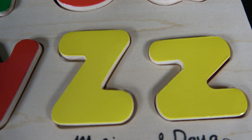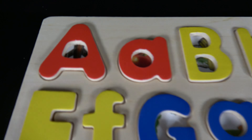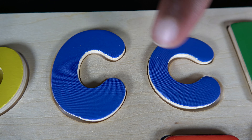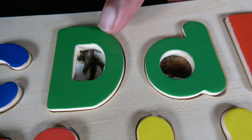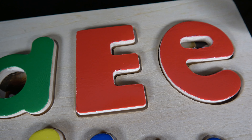Wow, we have learned letters A to Z. We will make sure you remember all of these letters. Do you remember what these letters are? These are the letters A. Do you remember what these letters are? These are the letters B. Do you remember what these letters are? These are the letters C. Do you remember what these letters are? These are the letters D. Do you remember what these letters are? These are the letters E.